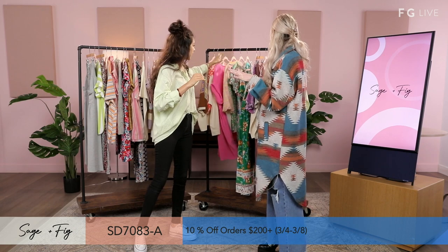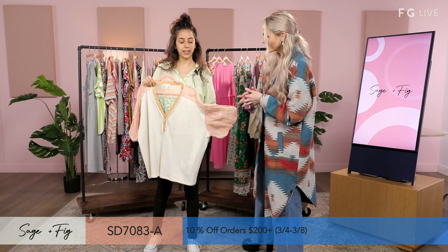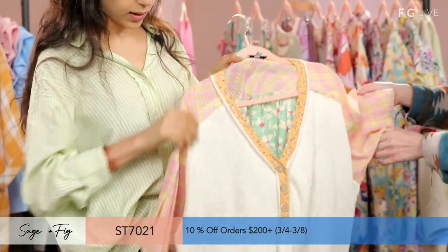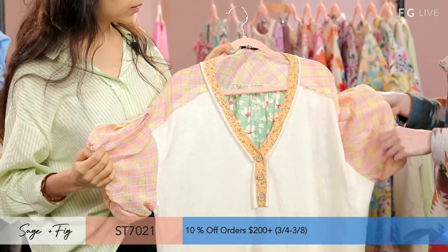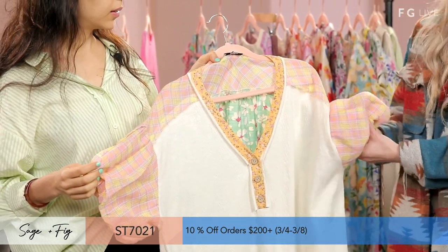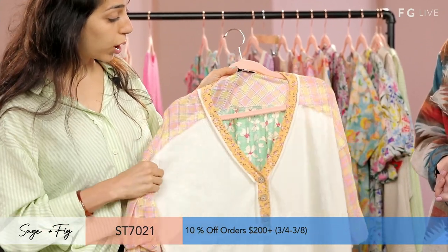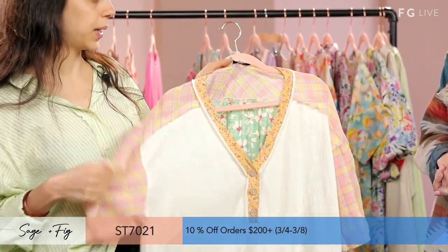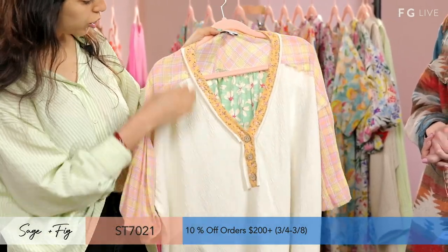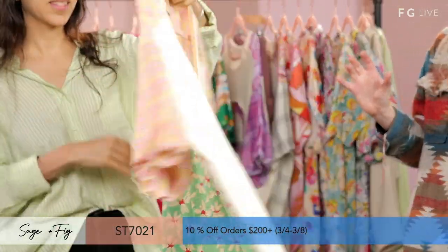Now we're moving on to some of the brighter colors — we've got a lot of patterns here. This is a bubble sleeve. It's a polyester cotton blend. This style comes in dusty pink, ivory, and sage, with the contrast print — solid and then plaid. In the back, we have plaid and then floral. This is truly like a party on the back type shirt.